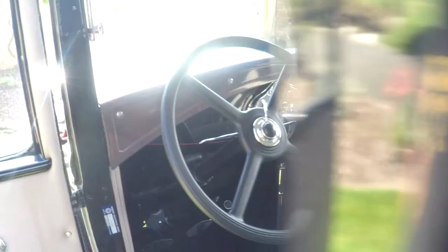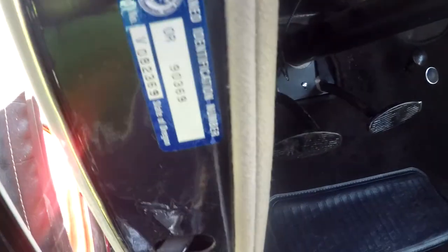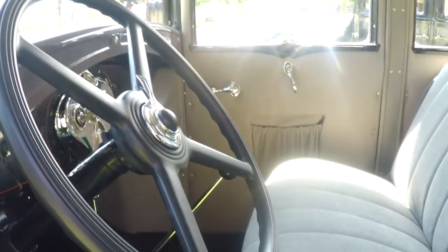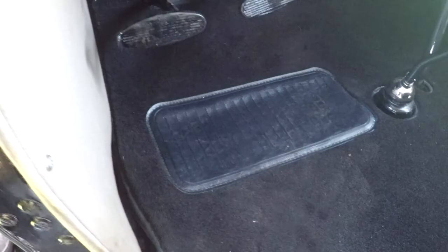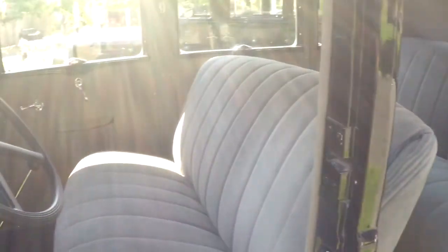I'll go ahead and start it up and show you how that starts. This is what it's titled under — Oregon put its own VIN on it: 90369. As you know, Model As don't have anything on the body except a stamp underneath the splash apron, so you'd have to take the body off. Oregon wanted something visual. The motor has a stamp on it with a different number, so it's not original to the car.